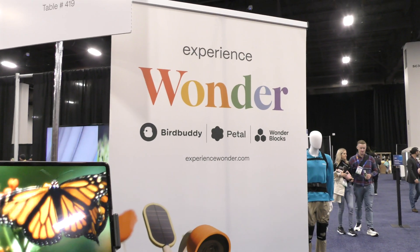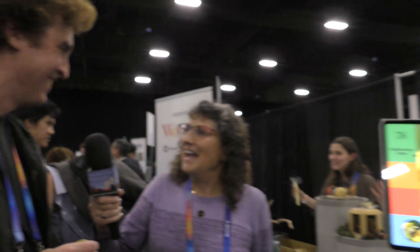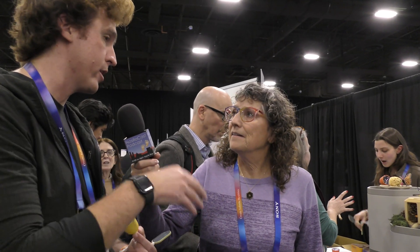The camera product is called Petal, and the other product is Wonderblocks — the modular planters, the adult Lego. You can find out more at ExperienceWonder.com. We're launching these products on Kickstarter in the spring, with a target to launch by end of year or early 2026. Petal is targeting sub-$99, and Wonderblocks pricing is TBD.